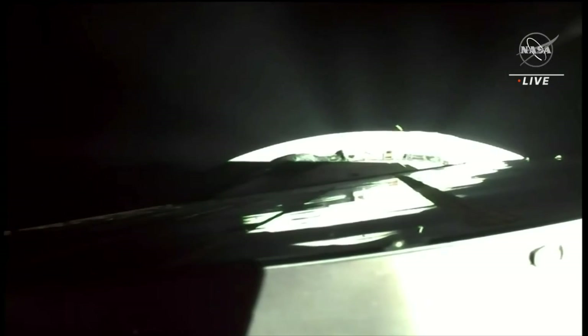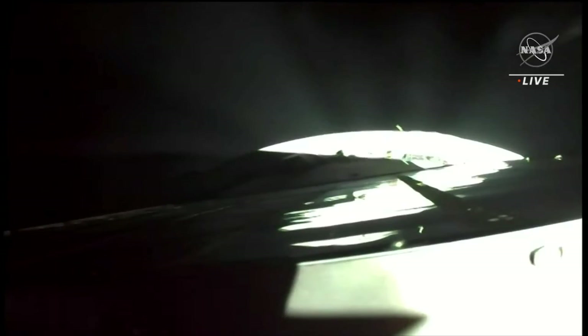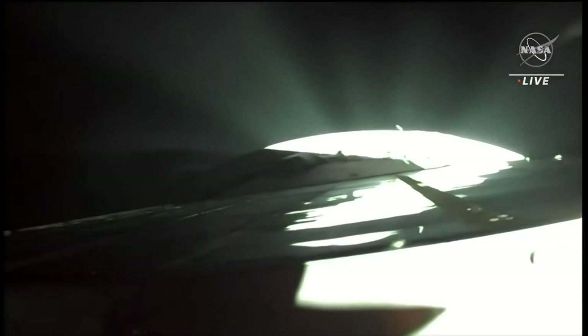Soyuz now traveling some thirteen thousand miles an hour, 122 miles in altitude. The vehicle reported to be stable, all parameters are good, engine performance is by the book. Seven minutes forty-eight seconds into the flight, one minute of powered flight remaining. Eight minutes ten seconds into the flight, once again good engine performance, good structural stability on the spacecraft.